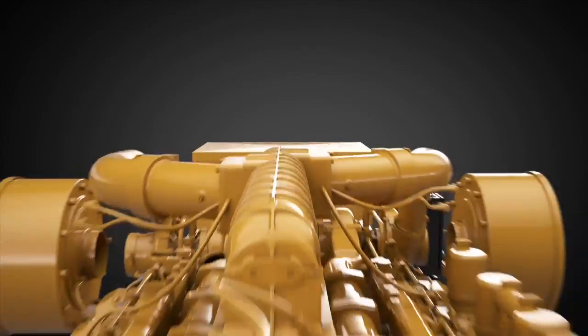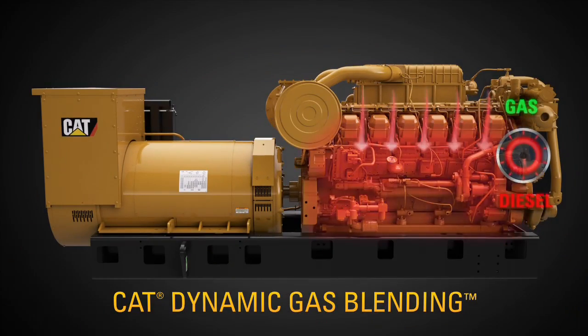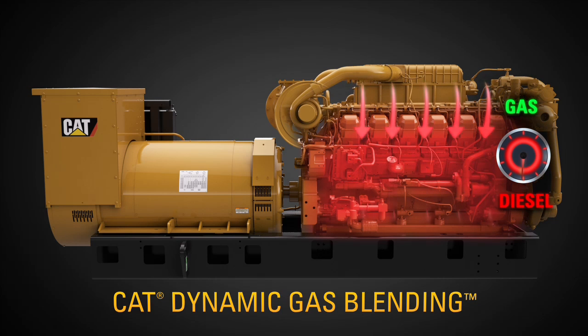Dual fuel solutions include CAT Dynamic Gas Blending kits that allow engines to run simultaneously on natural gas and diesel, all while consistently maintaining the diesel performance and reliability our customers expect and deserve.